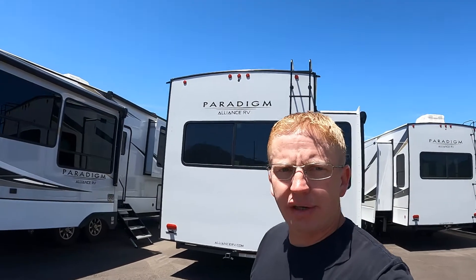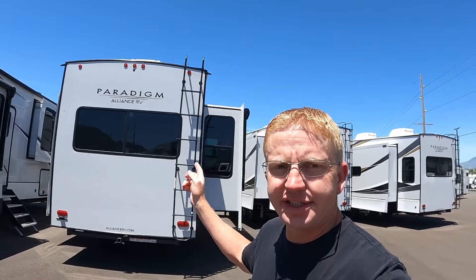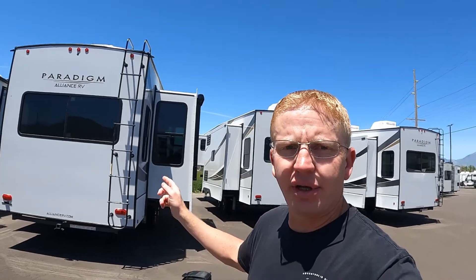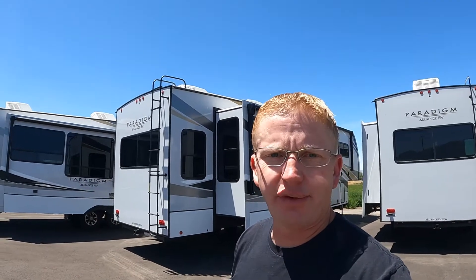Welcome back. We are at Paris RV and kicking tires on this guy here. This is an Alliance Paradigm 310 rear living, and it could just be the perfect couple's fifth wheel. The great thing with these Paradigms is they are rated for full-time living — warrantied and everything for that full-time lifestyle. So if you're looking to go full-time, just a couple of you, this could be the unit for you. Let's go check it out.